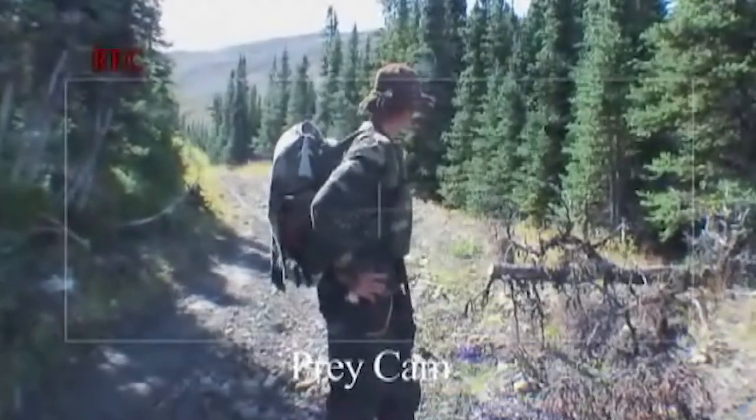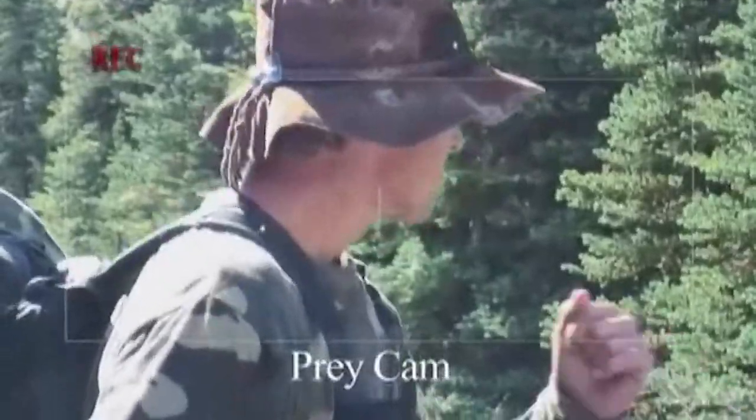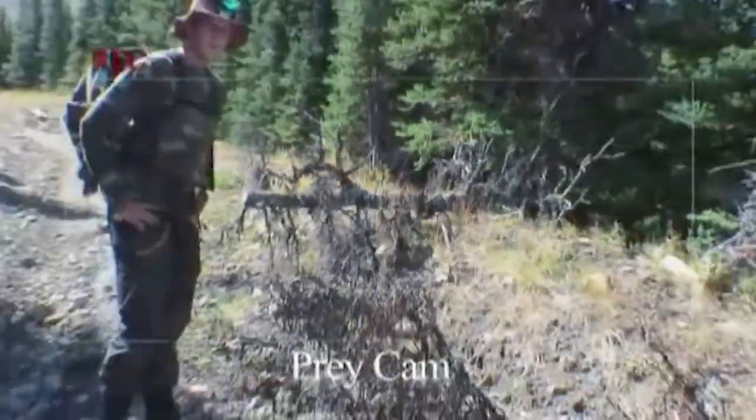Welcome to our first prey cam shot. What's the strategy, bro? It's going to pull a log in front — probably just slow them up.